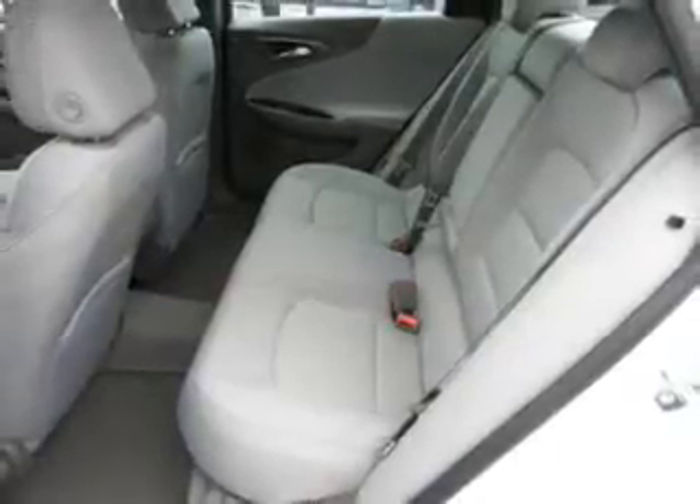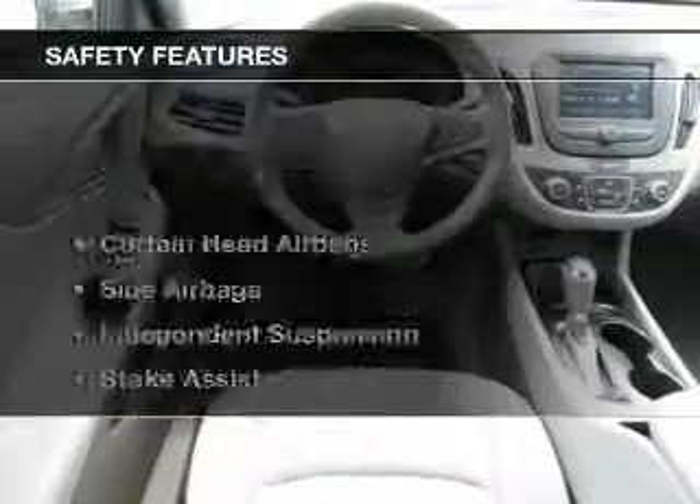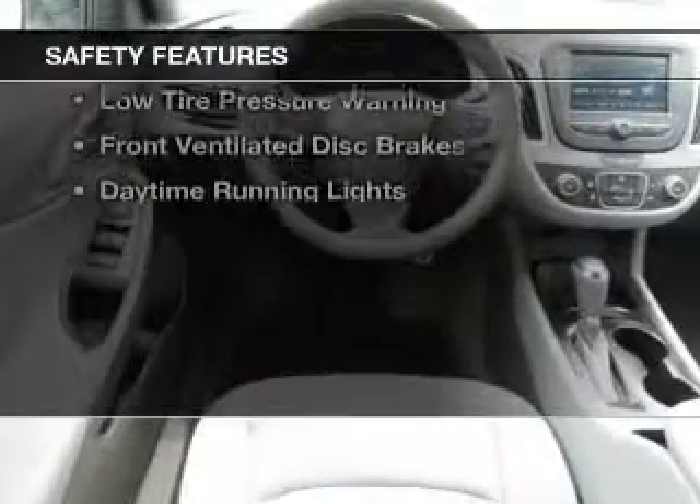Additional features include aluminum rims, a tilt and telescopic steering wheel, an alarm system, and cruise control.